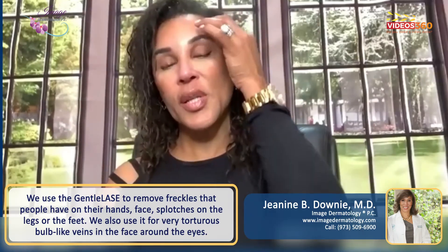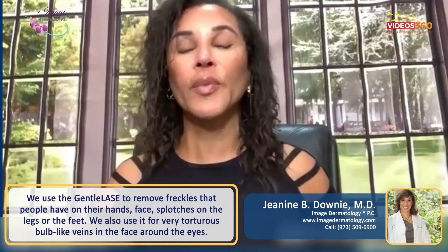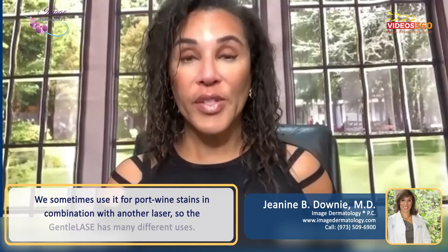We also use it for very torturous, bulb-like veins in the face, around the eyes in particular, as well as sometimes for port wine stains in combination with another laser.